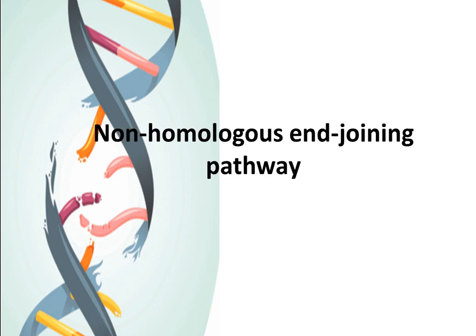DNA double-strand break, DSB, is one of the most dangerous forms of DNA damage. Unrepaired DSBs will lead cells to undergo apoptosis or senescence. On the other side, mis-processing of DSBs will also result in genomic instability and carcinogenesis.